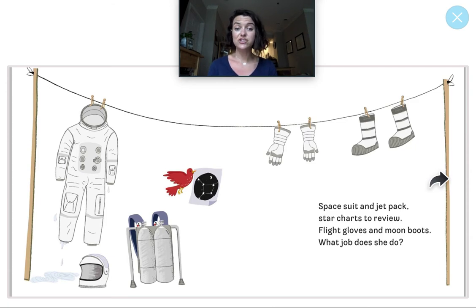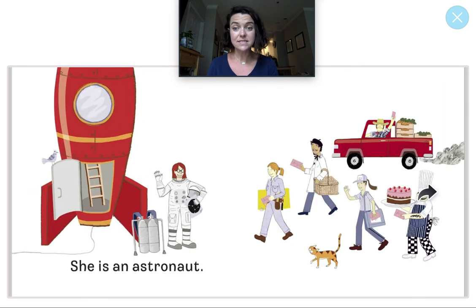Space suit and jet pack. Star charts to review. Flight gloves and moon boots. What job does she do? I think this might be a new community helper. The person who wears all of these things — a space suit, a jet pack, and a helmet — is an astronaut. Here she is right here. She is getting ready to go into the rocket ship to go into space. How cool!